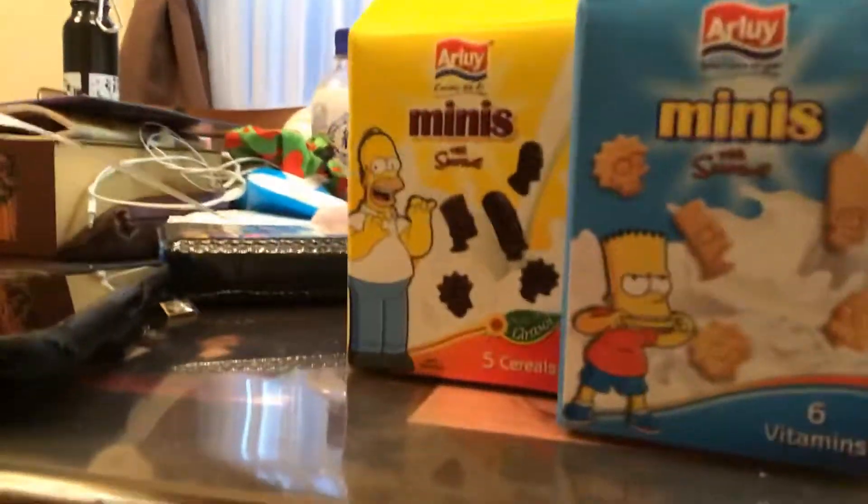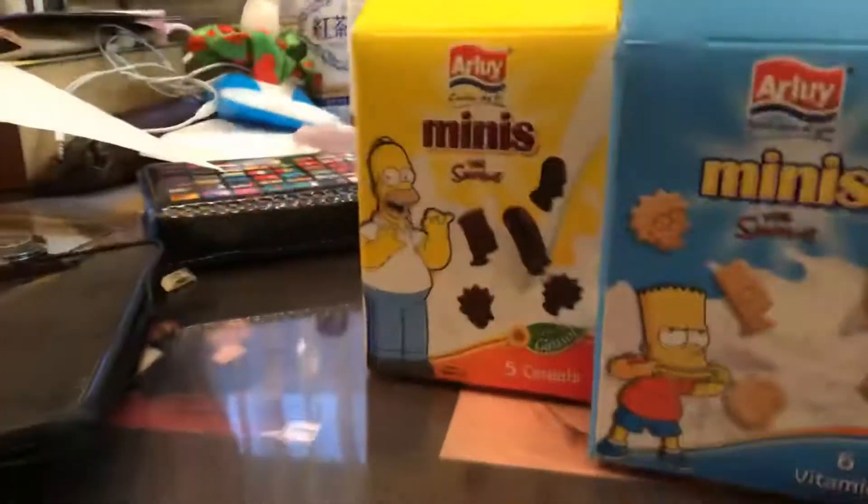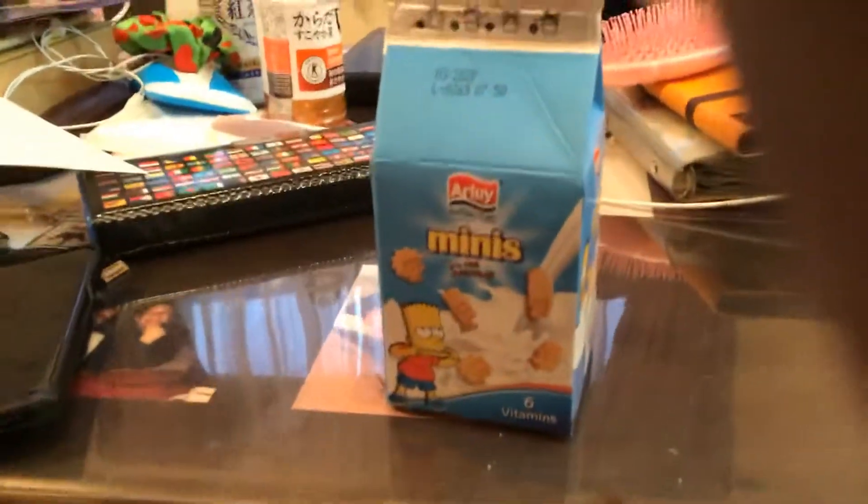Hi guys, this is the pack that I bought — mini Simpsons, chocolate flavor. I hope you enjoy this video and hope you enjoy the package. Let's see what happens. Mommy, can you open this? Actually, I bought this.